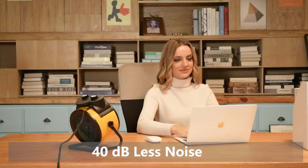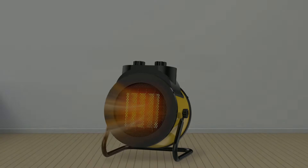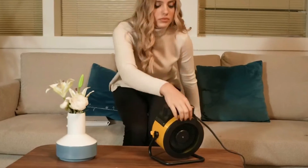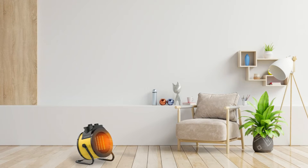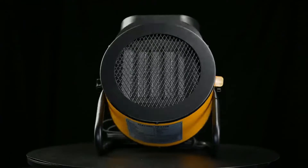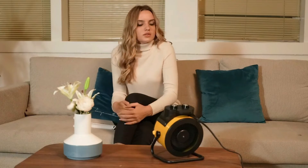This heater operates at a very low noise level, so you won't have to worry about being disturbed by loud sounds while using it. It has overheat protection built in so that it shuts off once it reaches a certain temperature. Plus, its convenient handle makes it easy to move around or store away when not in use. If you are looking for an effective and efficient way to stay warm during the winter months, then the EaseCod Space Heater is worth checking out. With its powerful 1,500 watts of heating power, this garage heater is sure to keep you comfortable all season long.